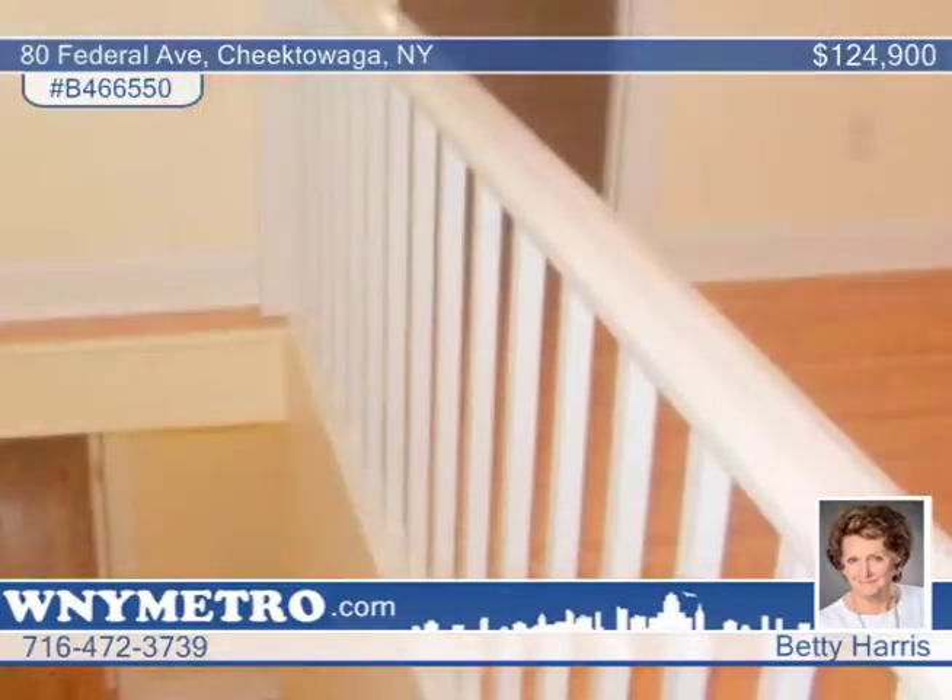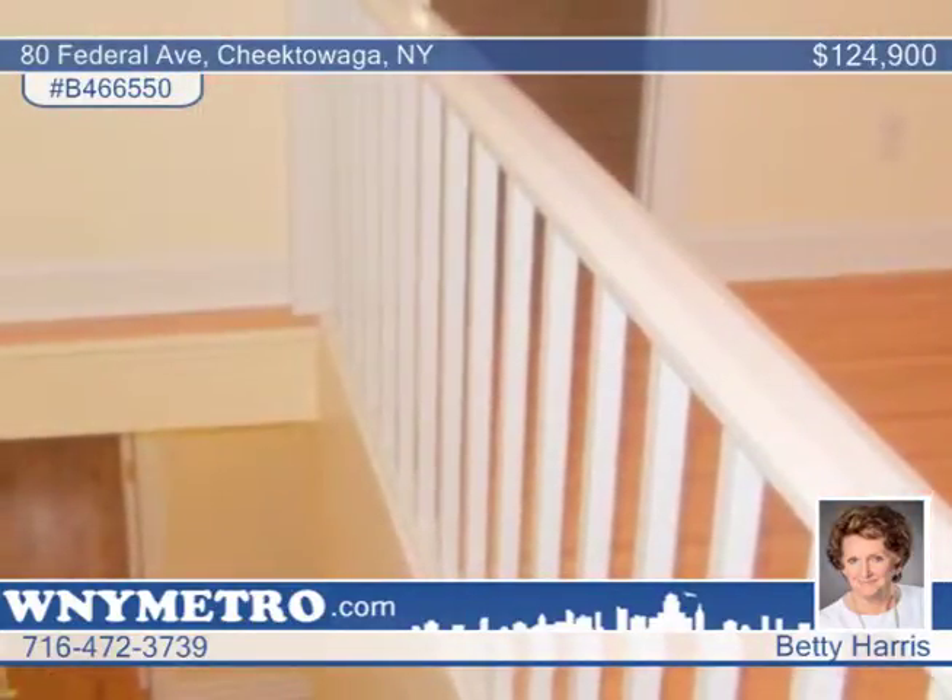The expanded second floor features a brand-new private full bath in the master bedroom, plus a walk-in closet.